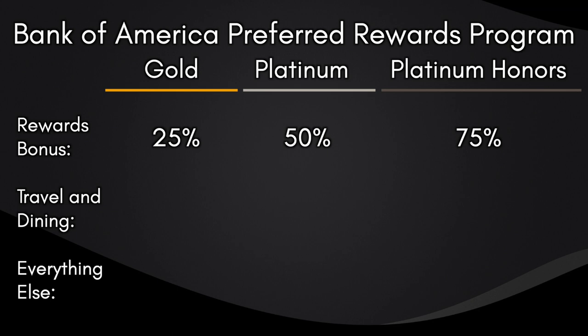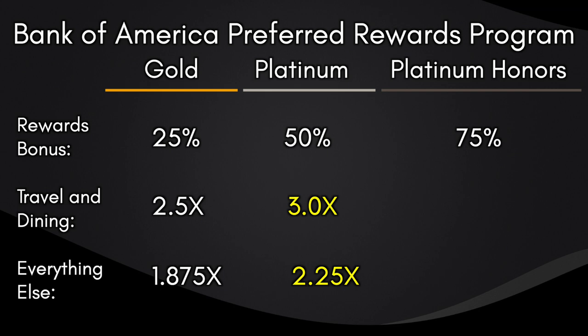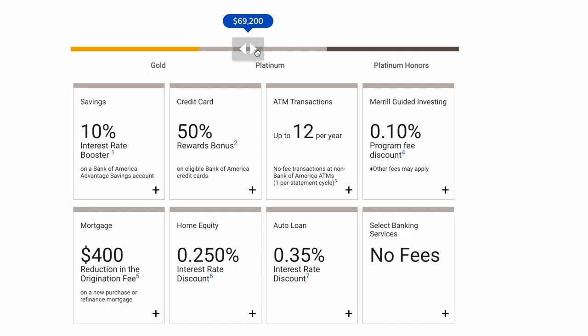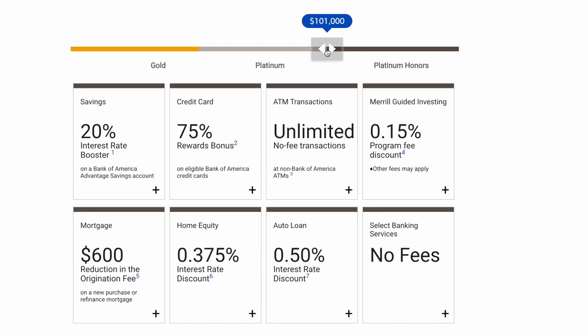As part of Bank of America's Preferred Rewards program, you can receive up to 75% more points on every purchase. The Gold Tier nets you 2.5x on travel and dining and 1.875x on everything else. Platinum Tier gives 3x on travel and dining and 2.25x on everything else. Platinum Honors gives 3.5x on travel and dining and 2.625x on everything else. To qualify, you need at least $20,000 in assets for Gold, $50,000 for Platinum, and $100,000 for Platinum Honors.